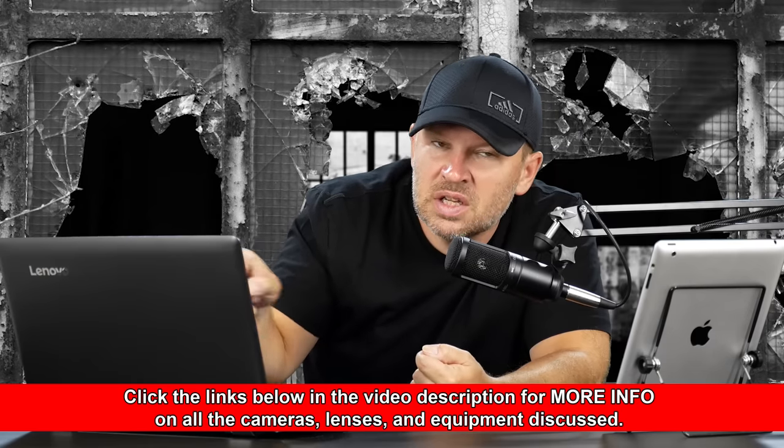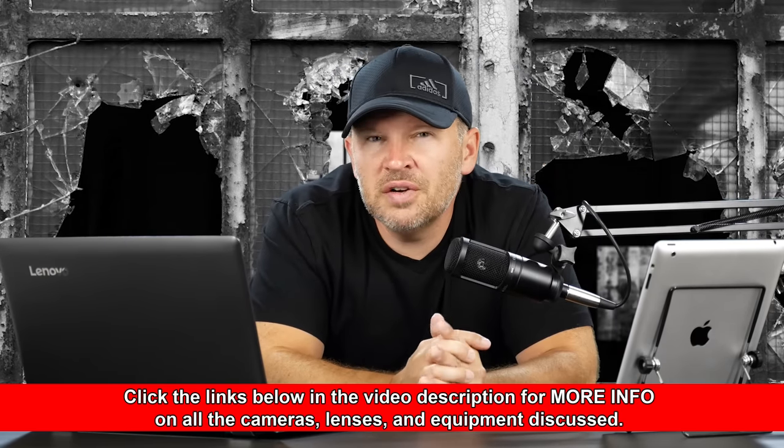One of the big things in this situation — 70-300 versus the 80-200 f2.8D — the f2.8D is a much heavier, bigger lens. The 70-300 is smaller and lighter, it has 100mm more reach which is huge, and it costs less. So for a lot of people, those advantages would outweigh the speed advantage, because that's really all you're getting — speed.